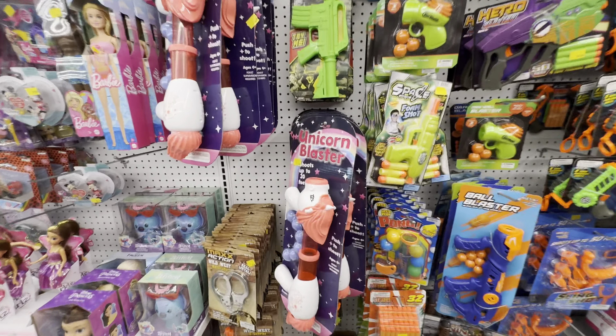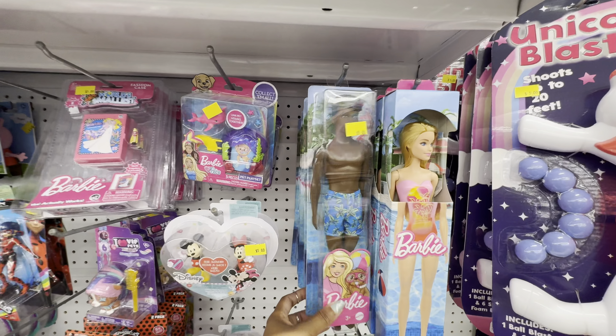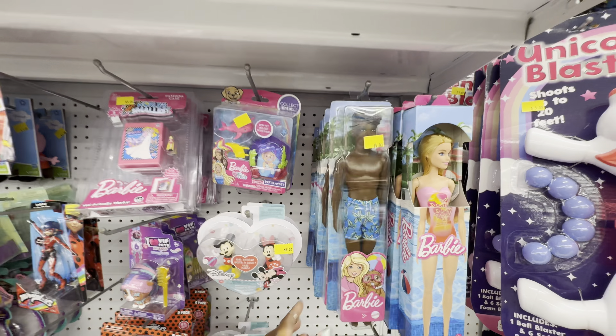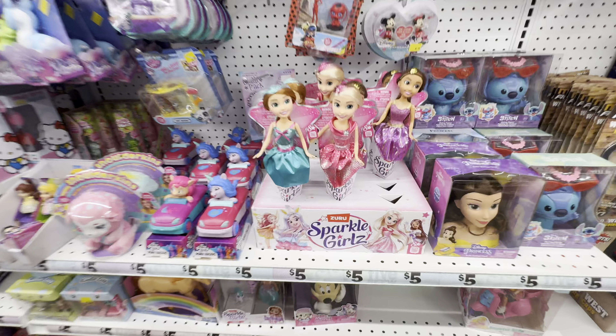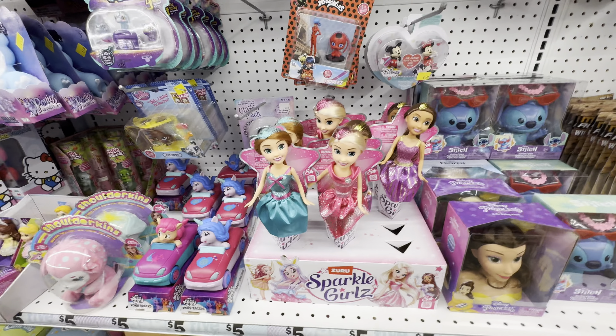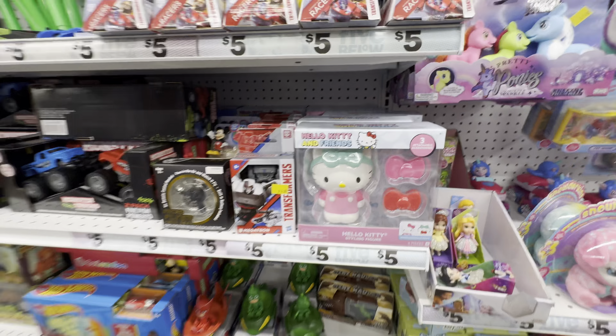A little bit from Barbie — I'm not sure which Barbie this is supposed to be, at first I thought Malibu Barbie but it doesn't say that. We have a chocolate candle, styling heads — the first is a Belle and we also have a Rapunzel styling head, as well as a Stitch styling figurine. If you have a kid in your life who thinks they're a hairstylist, this would be a great gift. From the brand Zuru we have the Sparkle Girls — quite cute dolls. And a Hello Kitty styling figurine.